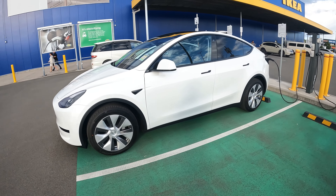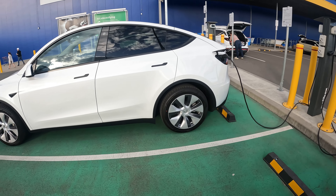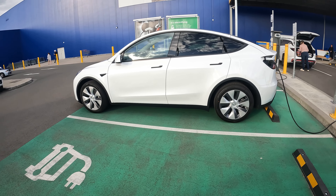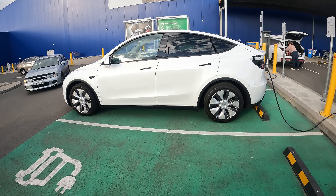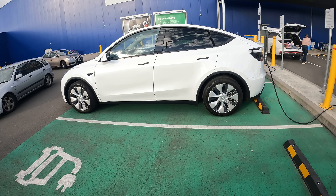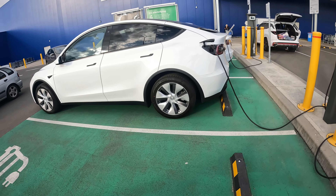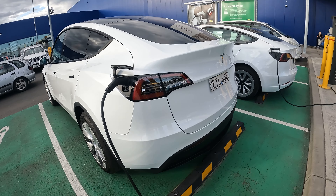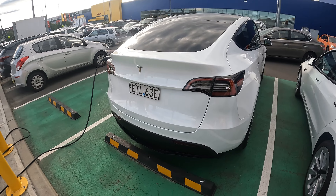I'm at the Mazen Park IKEA with the Chargefox chargers, currently charging the Model Y. I was able to pick it up as one of the first releases — jumped on the website in the first 20 minutes and put through my order. It took two months to come through, and I picked it up on August 10. The first cars came out on Friday August 6.